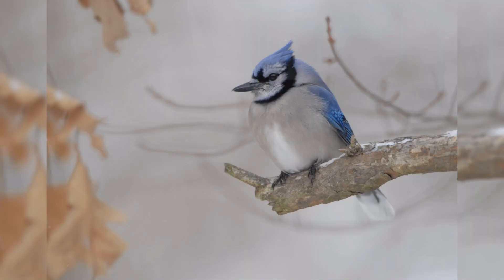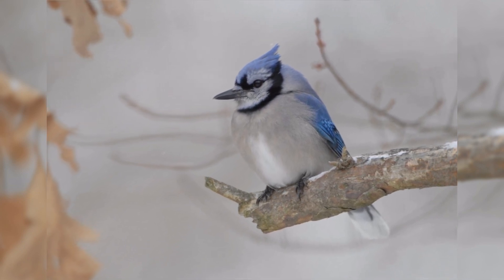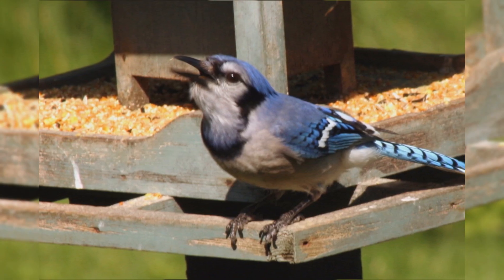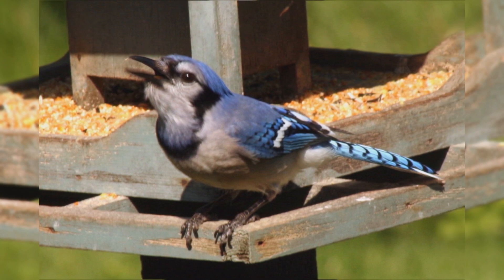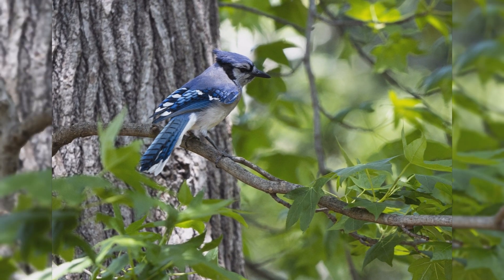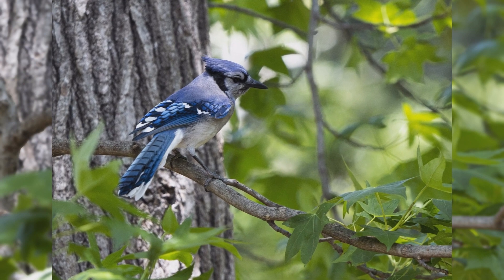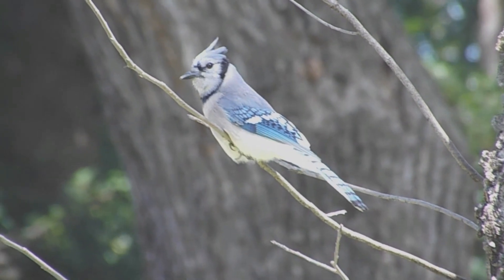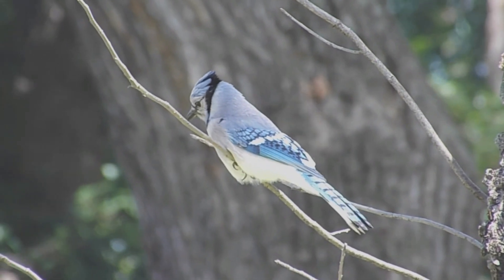Blue Jay. Blue jays are one of the most well-known birds in the United States. Birds are found year-round east of the Rocky Mountains, from southern Canada to Texas and eastward. There is a noticeable migration of some of their population across most of their range. Birds move northward into the Great Plains of Canada for the summer. Though they are found in woodlands of all types, they are especially attracted to oak trees. They are common in residential areas too. Brash and conspicuous, blue jays have a complex social structure. The more the crest is raised, the more excited or agitated the bird is.